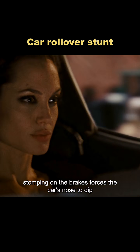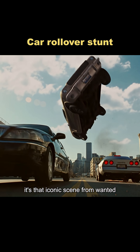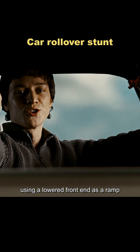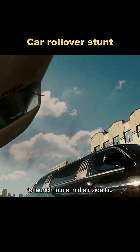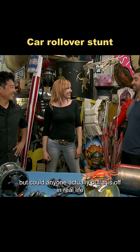Stomping on the brakes forces the car's nose to dip, while flooring the gas makes it lift. It's that iconic scene from Wanted — using a lowered front end as a ramp to launch into a mid-air side flip, then taking out the target through the sunroof. But could anyone actually pull this off in real life?